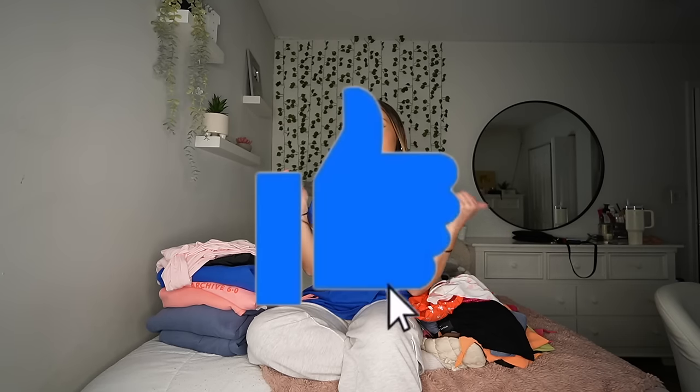Honestly, I love pretty much everything that I got in here. A lot of them work for spring break, for the winter, for the summer. I got like a whole bunch of random things that I cannot wait to show you guys. But before we get into this video, please don't forget to give this video a like, because it really helps me out and I appreciate it.